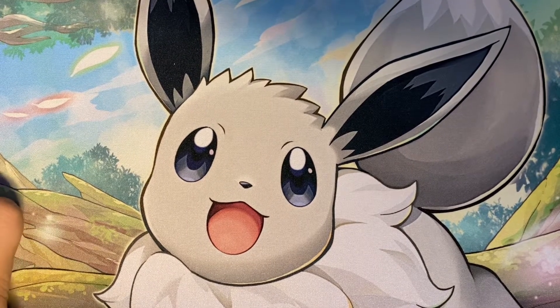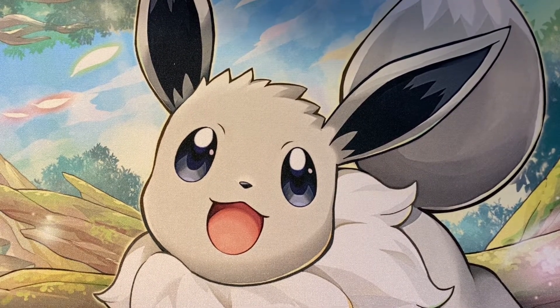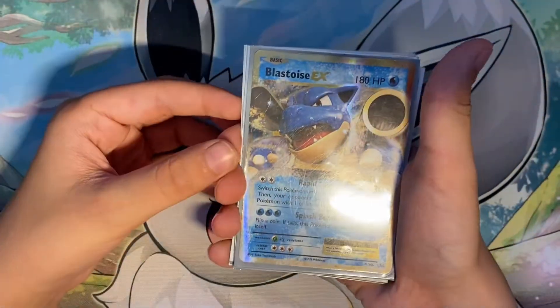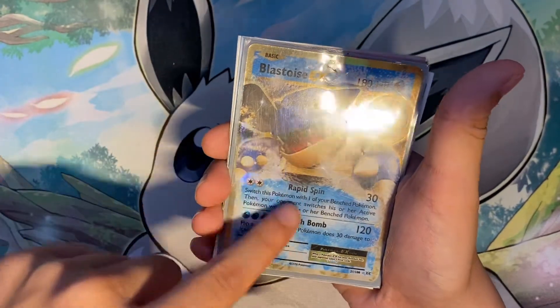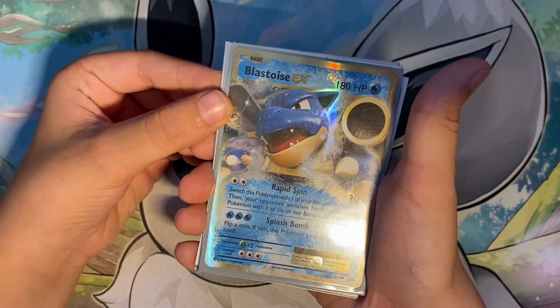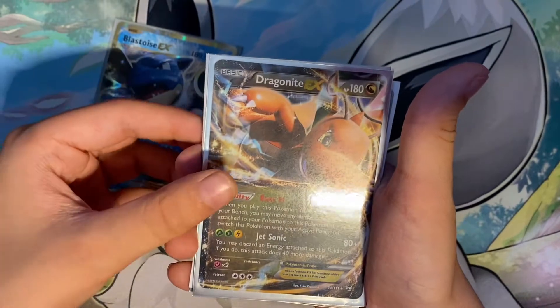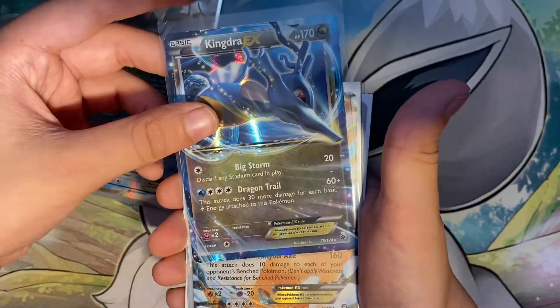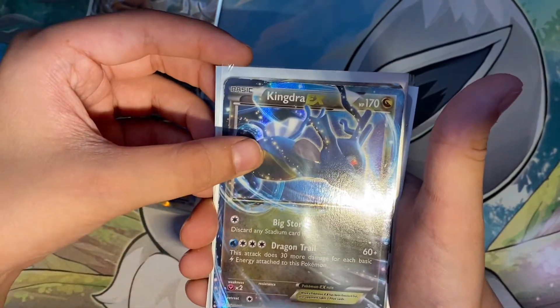Now we're going to get on to my EXs. I got the Blastoise EX — this is not that scratched, it's just in an old sleeve. Blastoise EX. A Dragonite EX promo. A Kingdra EX promo, I believe.